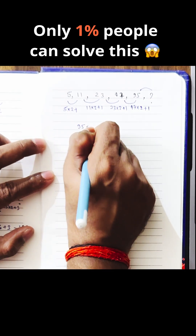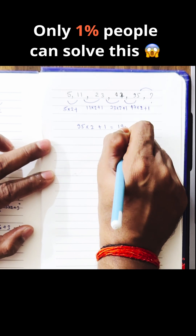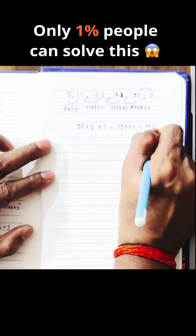95 × 2 plus 1 — that will be 190 plus 1 — that answer will be 191.